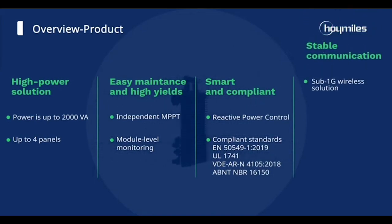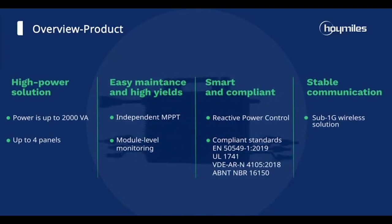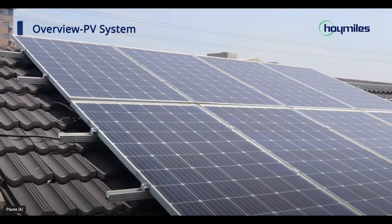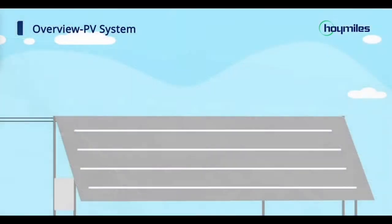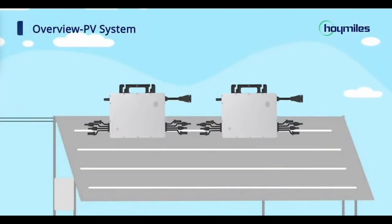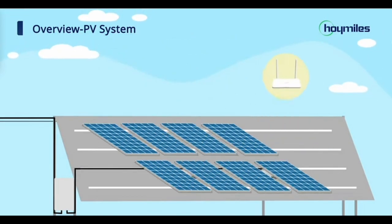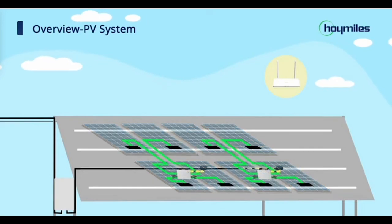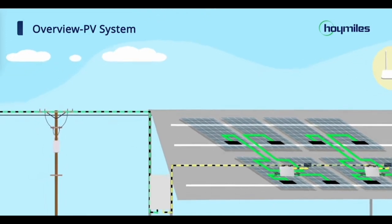Time to let the sunshine in. To sum it up, the Hoy Miles HMS 2000-4T-NA microinverter is the ultimate sidekick for high-performance solar installations, delivering up to 500 watts of peak output power per solar panel. With its fantastic features and the current sale price of just $525, there has never been a better time to power up your solar system. Don't miss out on this fantastic offer from NC Solar Electric.